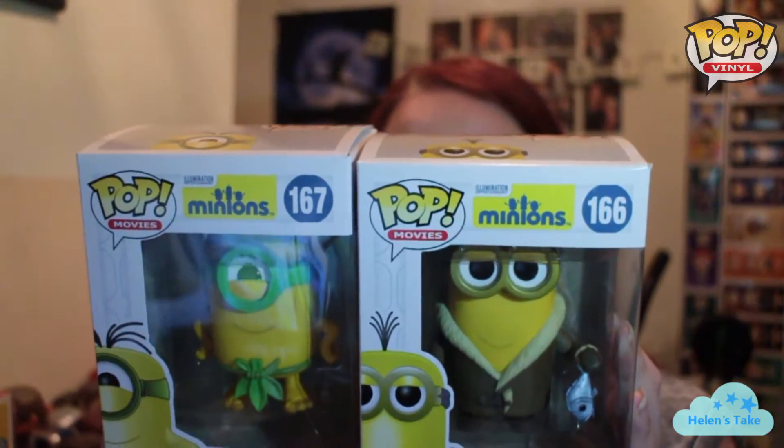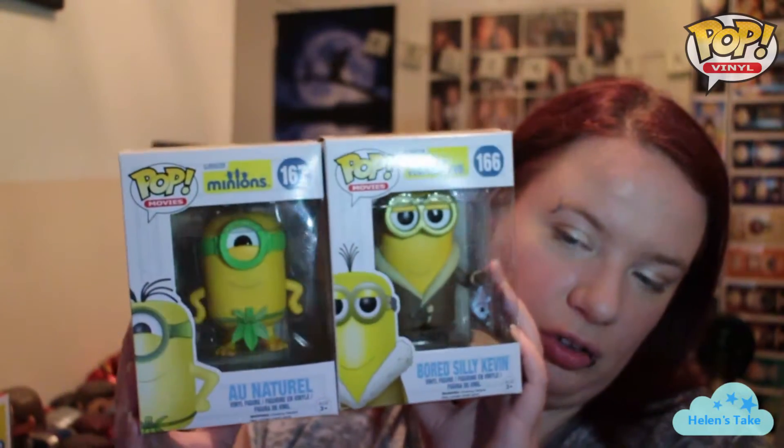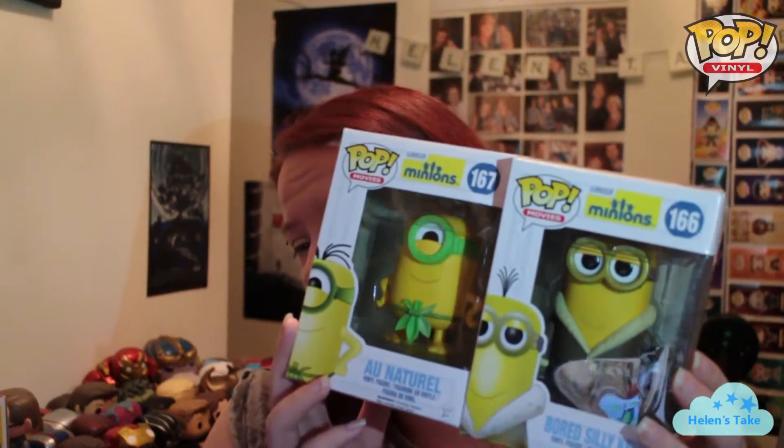I do already have quite a few Minion pops. From this set the only one I don't have now is Crow Minion — I have all the rest. As you can see I've got Bored Silly Kevin and Au Naturel. These were the most bargainous pops ever. Because they've been out for a while and I guess maybe they thought they'd be more popular than perhaps they were, or whether they just made billions of the things — but these were in Barnes & Noble for $2.50, which at a rough estimate is probably about £1.70. I was not about to let her leave them there for that price.